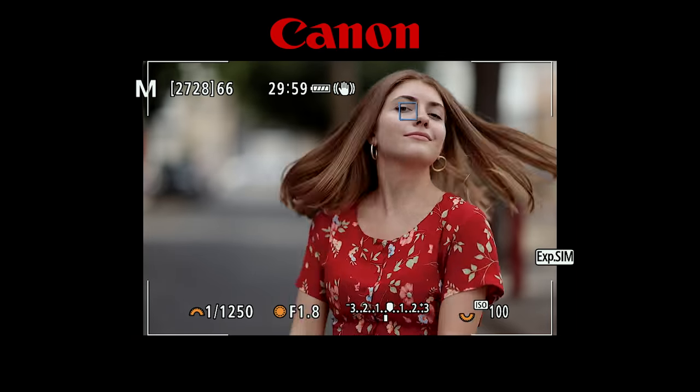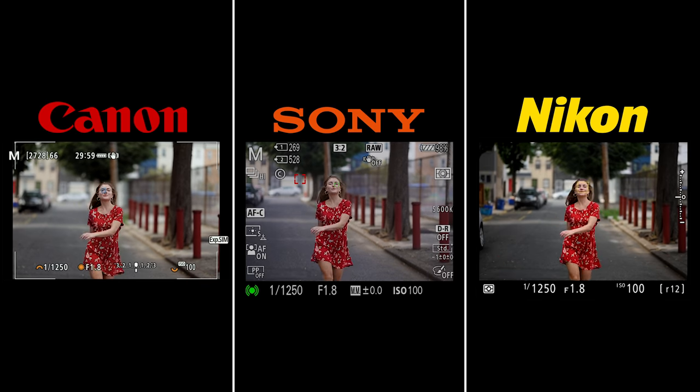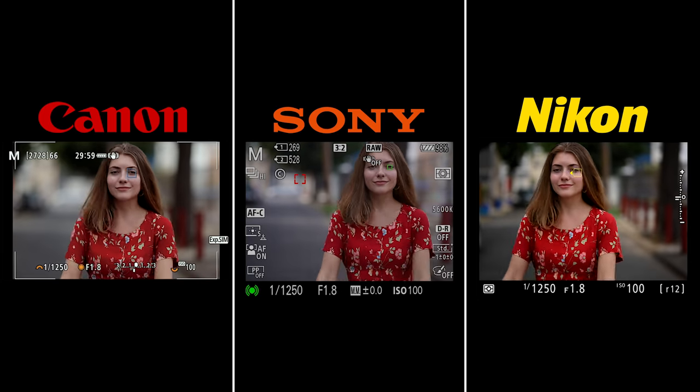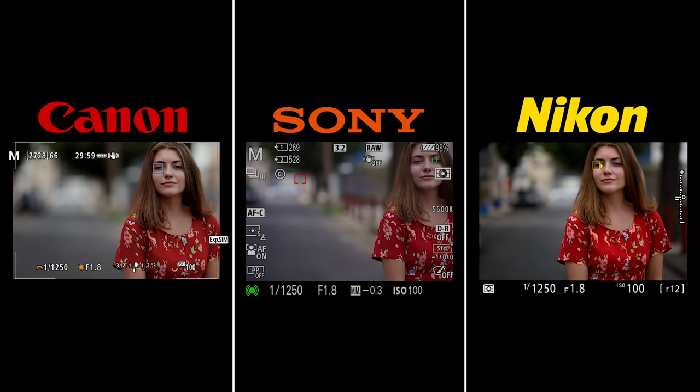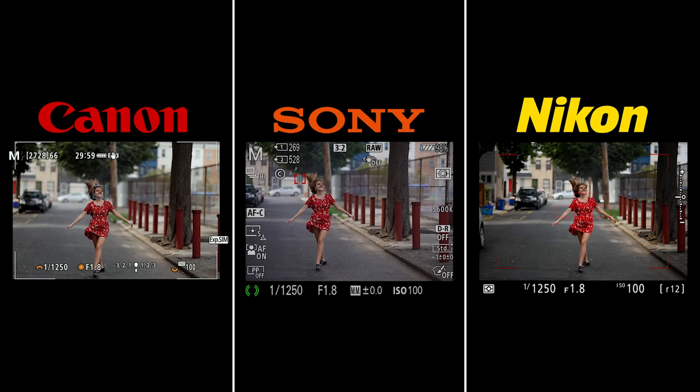The R5 has the same option — we just don't have it active here. So in this case they're all working very similarly. This is so much better than where Canon and Nikon originated, though Sony has been really good for way longer than Nikon and Canon. At this point, from using the R5 and Sony for a while, the Canon has caught up to where Sony is — I didn't expect to see that so soon.